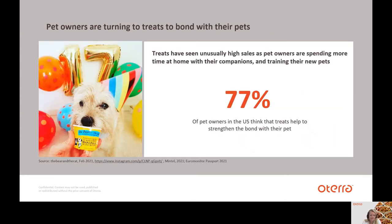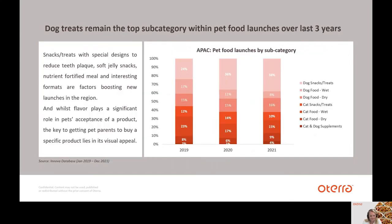Treats have seen unusually high sales, as pet owners are spending much more time at home with their companions and training their new pets. In fact, 77% of pet owners in the US think that treats help to strengthen the bond with the pet. Dog treats remain the top subcategory in APAC within pet food launches over the past three years, especially snacks or treats with special designs to reduce teeth plaque, soft jelly snacks, nutrient-fortified or interesting formats. While flavor plays a significant role in pets' acceptance of a product, the key to get pet parents to buy a specific product lies within the visual appeal, where color has a significant impact on product perception.